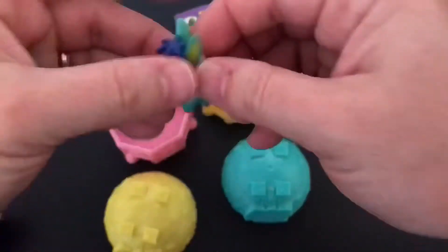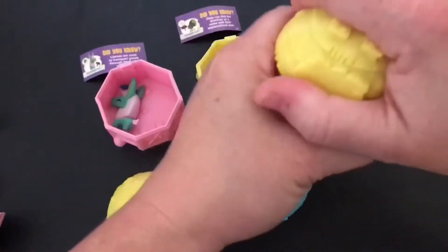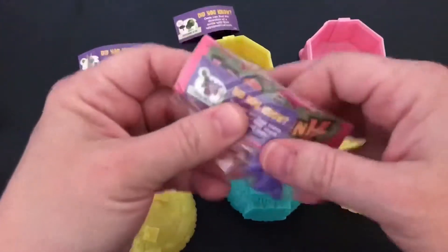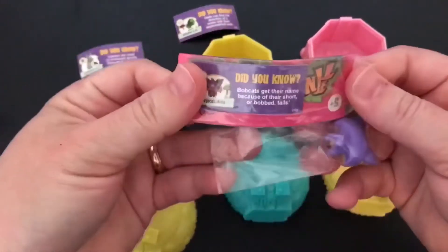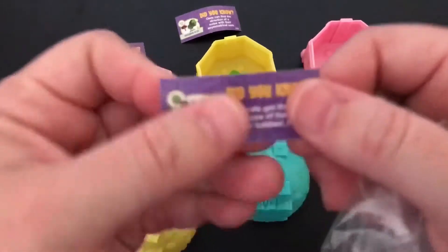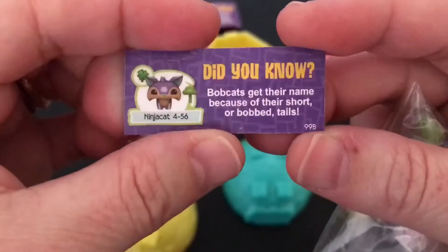All right, and there's the item for the llama. And our last surprise is a bobcat.